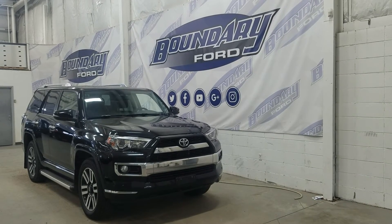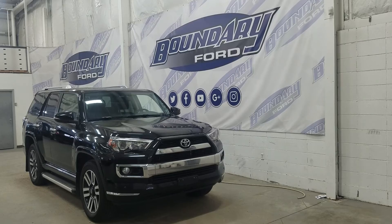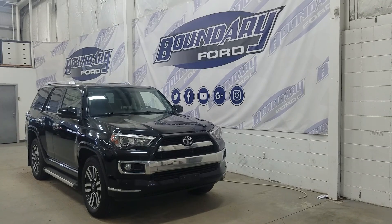If there are any more questions about this beautiful 4Runner, please do not hesitate to contact our friendly and professional sales staff. We look forward to seeing you in store and answering any questions that you may have. I'd also like to thank you for shopping with us here at Boundary Ford.